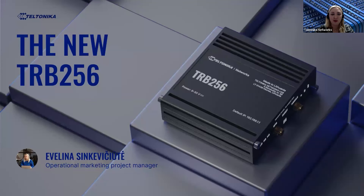Greetings everyone, and welcome to Teltonika Networks' webinar. Thank you for joining. Today we will have a session where we will discuss our newest portfolio edition. Let's begin today's webinar where we will be discussing our newest portfolio edition, the TRB256 device.